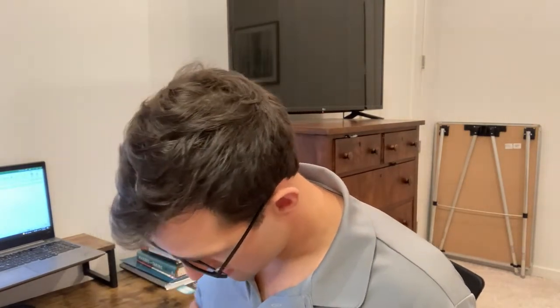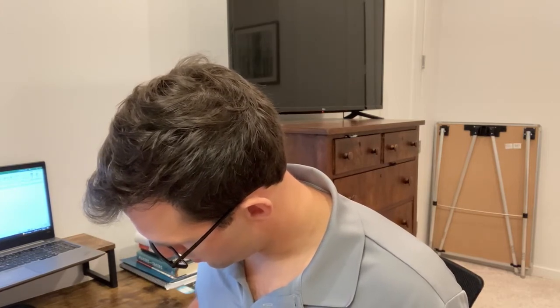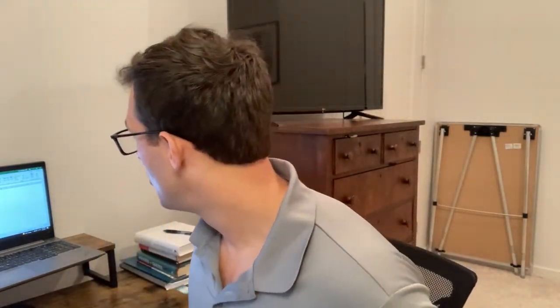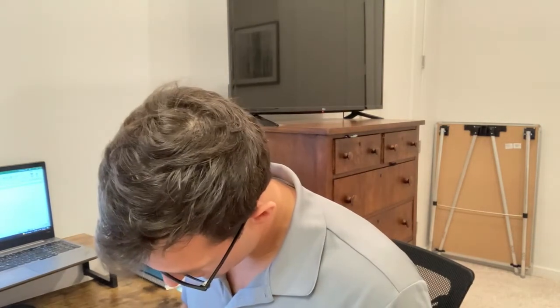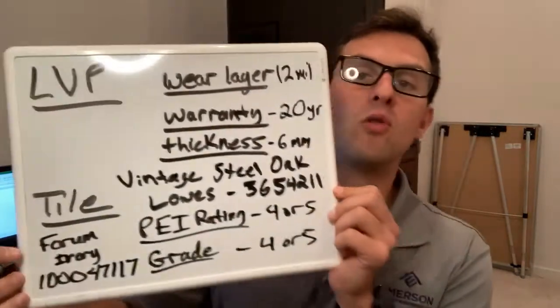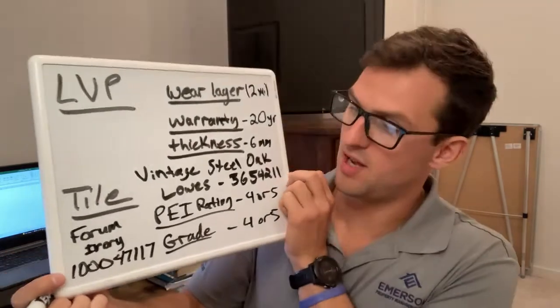Which one did we go with? We decided to use Forum Ivory — and I want to go four or five for both the PEI and the grade. This is a Floor & Decor product. The SKU number is 1-000-471-17. Just Google 'Forum Ivory' and you'll find it.